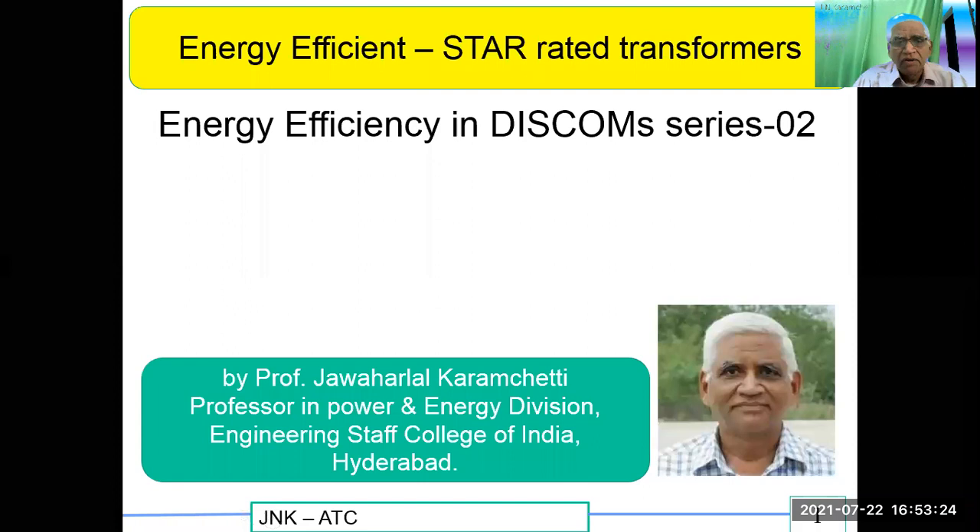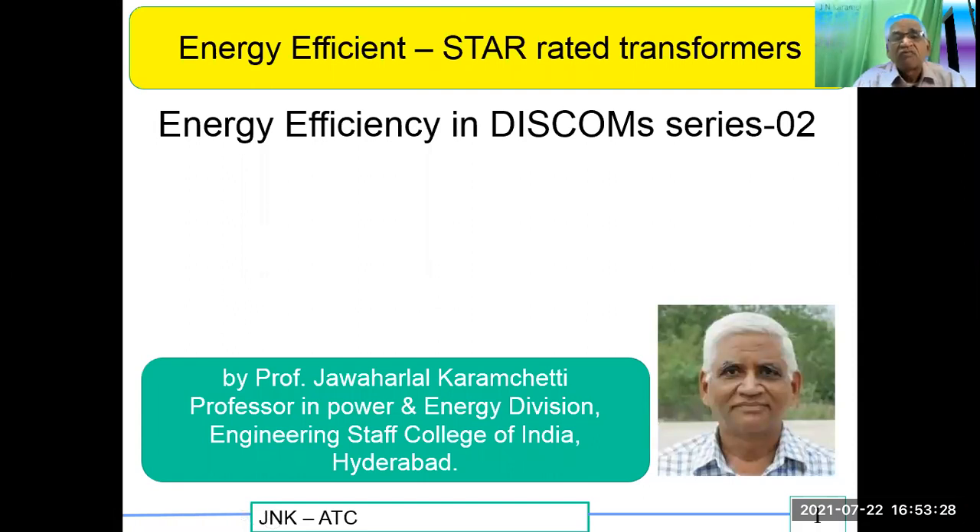Hi everybody. I am Jay and Karam Chetty. I will be talking on the energy efficiency star rated transformers. It is a part of ATC — aggregated technical and commercial losses. So we will go into this.